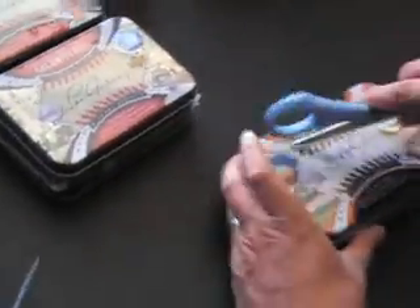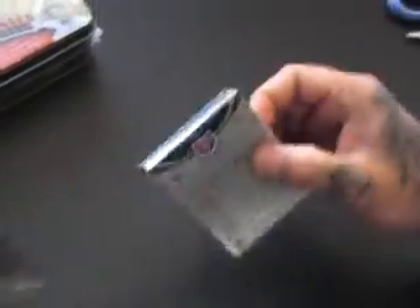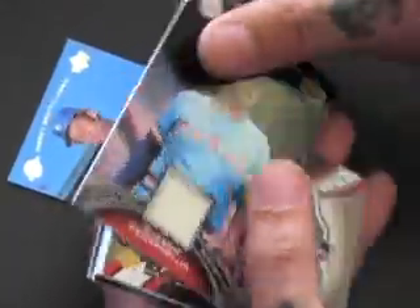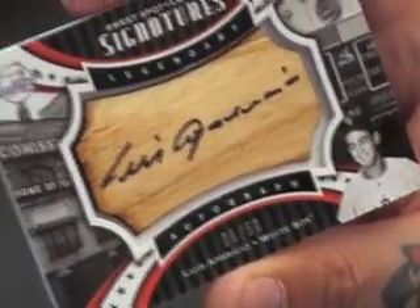I'm going to put these to the side so I know those are D's. Starting with the M's. Tommy John, base. Gaylord Perry, jersey. 6 of 50, Luis Aparicio, bat — bat piece, barrel auto, whatever. Don Mattingly, jersey. And a Tom Seaver, base.